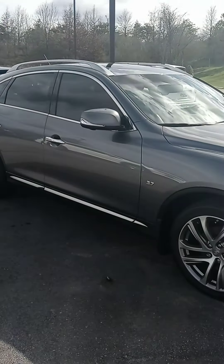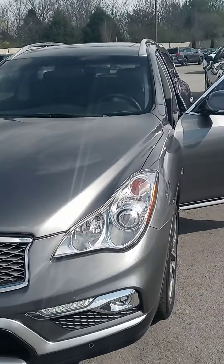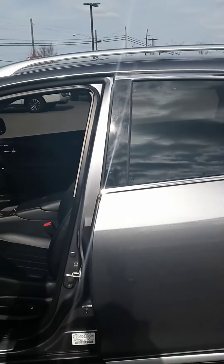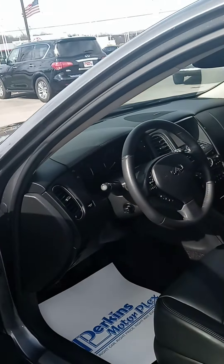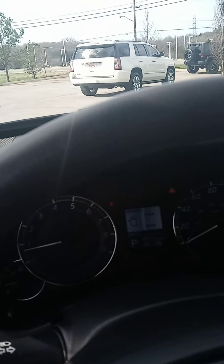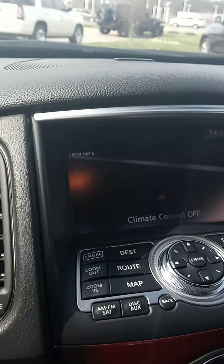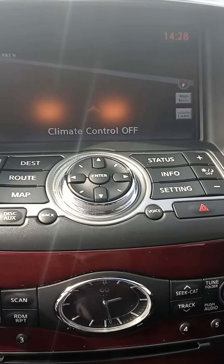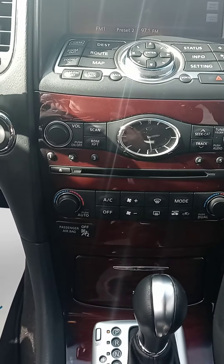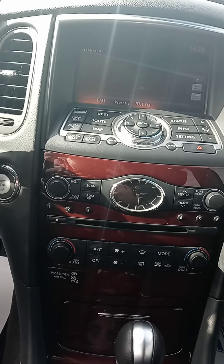On a little side note, my wife drives the smaller version of this, the EX35. The QX50 is sizably, noticeably larger — more room in the back, more headroom in the front. We're sitting at 40,101 miles. We do have navigation. I believe these are also the ones with the music box where you can feed CDs in and load them so you can listen without having the CD.